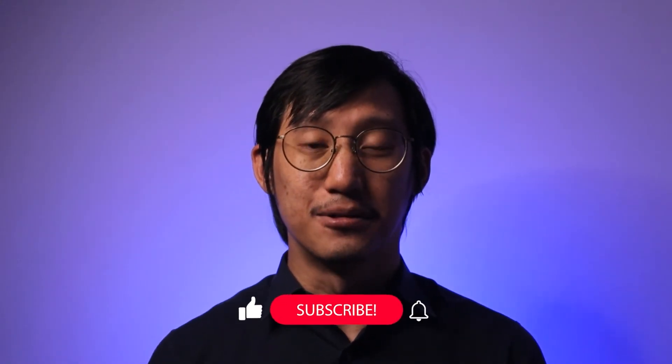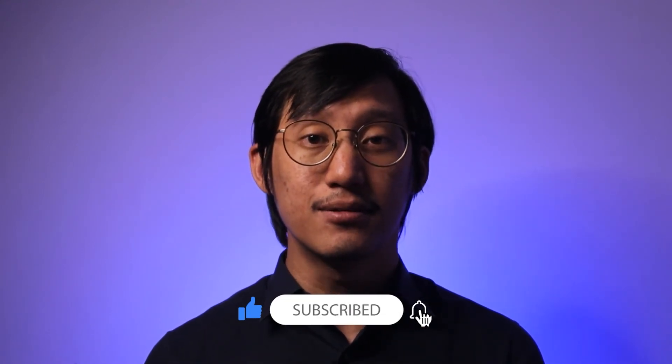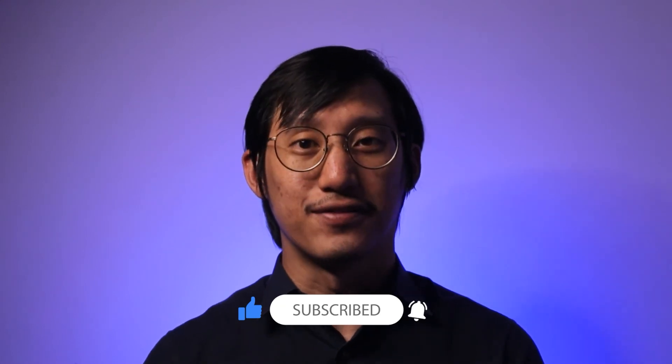Thanks for watching till the end of the video. If you found value in this content, please help me out by liking the video, and if you haven't, please subscribe to the channel and turn on the notifications as well.